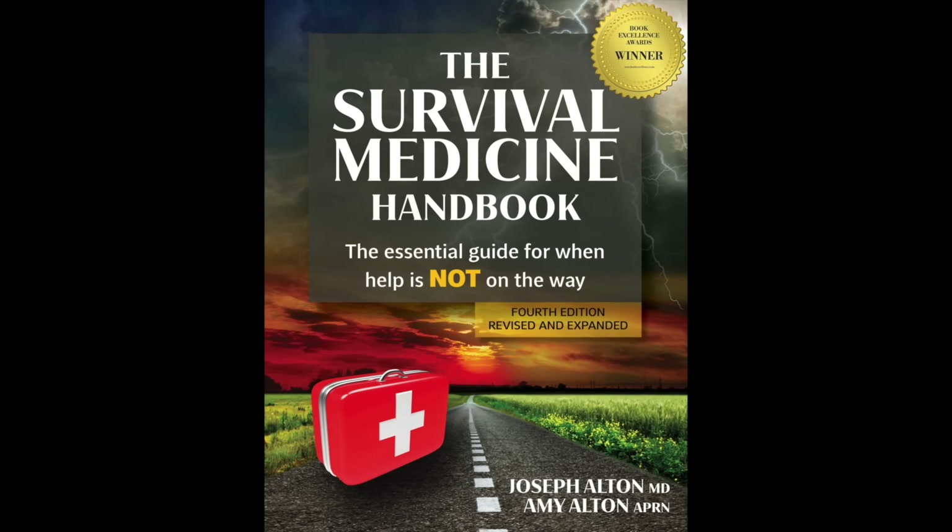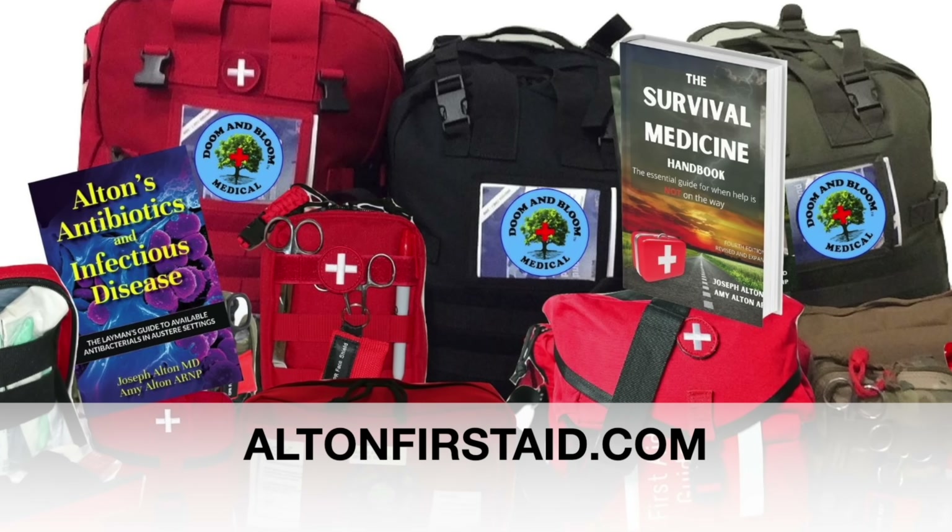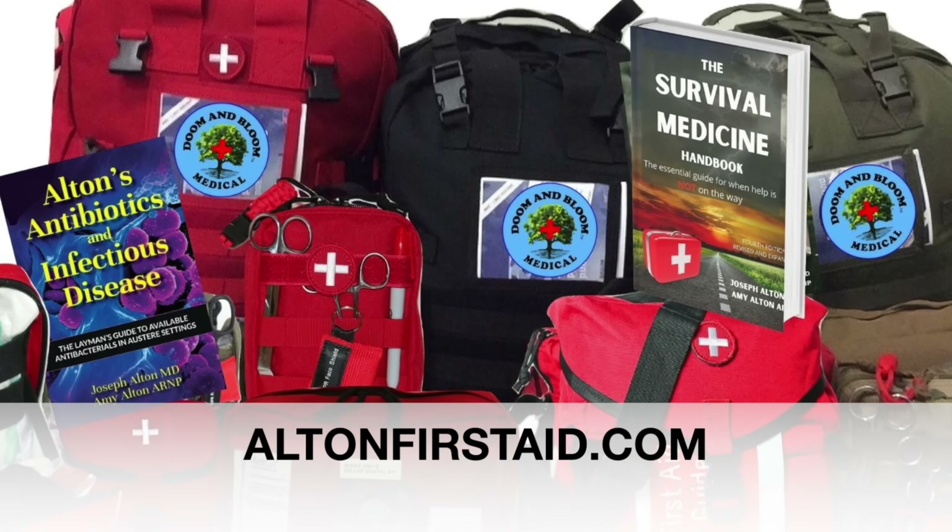Help this elderly person and your own family by checking out our entire line of books, quality medical kits, and individual supplies at AltonFirstAid.com.